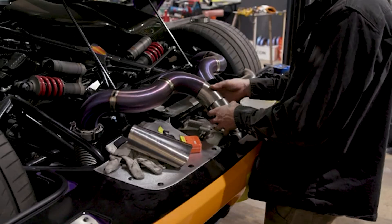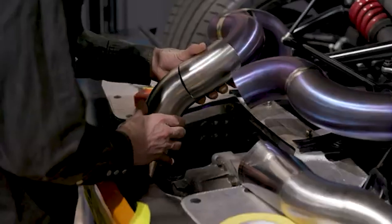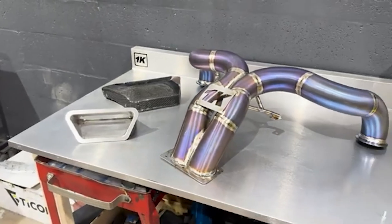Step 3: test fitting and adjustments. Before final welding, test fit everything. If a pipe sits at the wrong angle, it can affect exhaust flow and ruin the sound. Small adjustments now can save major headaches later.